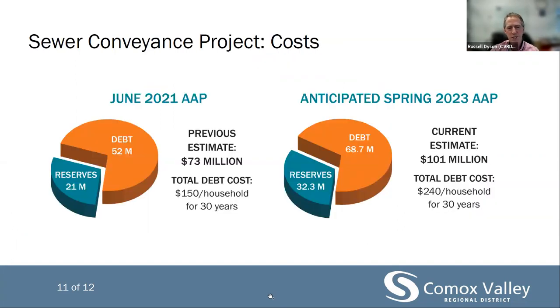The total project is anticipated to cost $101 million, with an estimated 80-year service life for the new pipe. This is an increase from the initial project estimate of $73 million provided in June of 2021, when we went to the alternative approval process for long-term borrowing of $52 million. Since then, market conditions have changed substantially, and general inflation and increases to fuel and material prices have had a significant impact on the project budget. However, the project can proceed. We have the ability to meet this $101 million cost through our long-term borrowing as authorized previously and short-term borrowing.